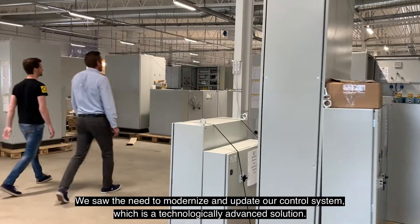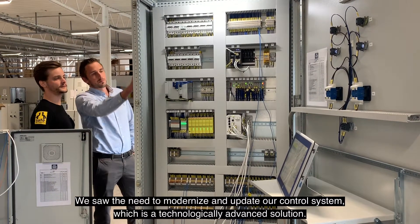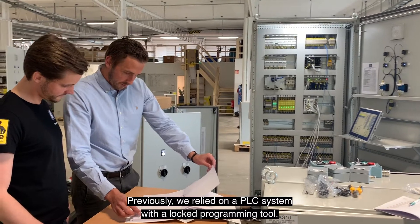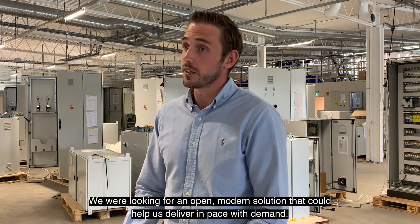Vi hade behov av att modernisera och uppdatera våra styrsystem som är en tekniskt avancerad lösning. Tidigare förlitade vi oss på ett PLC-system med ett låst programmeringsverktyg. Vi har gått efter en öppen och modern lösning som kan hjälpa oss att leverera i takt med efterfrågan.